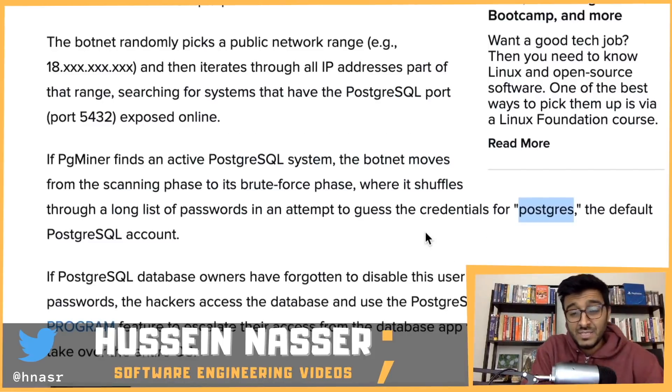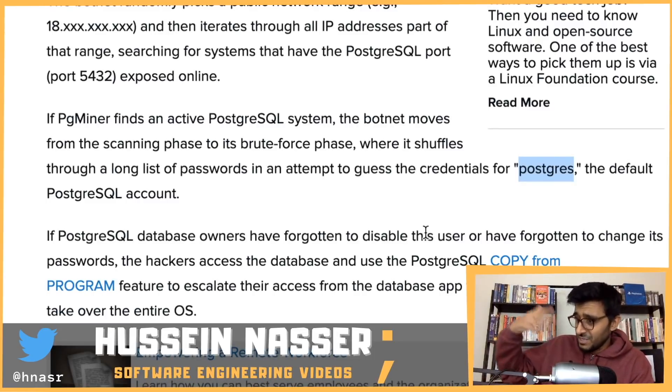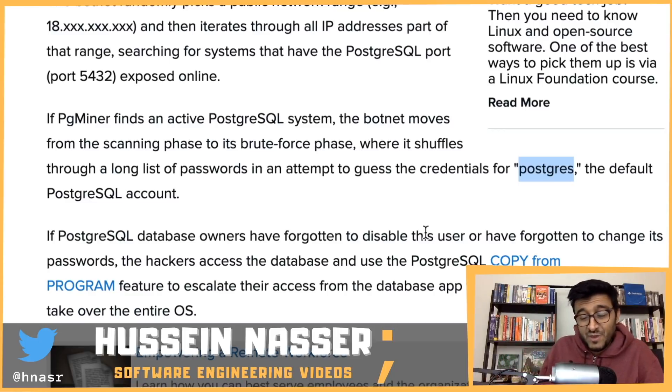Once you have admin access, attackers could technically encrypt the databases and pull off ransomware — encrypting the data, deleting it, uploading the archive to their own instance, and demanding bitcoin to return it. But in this case, they decided to silently use the instance to mine bitcoin instead.